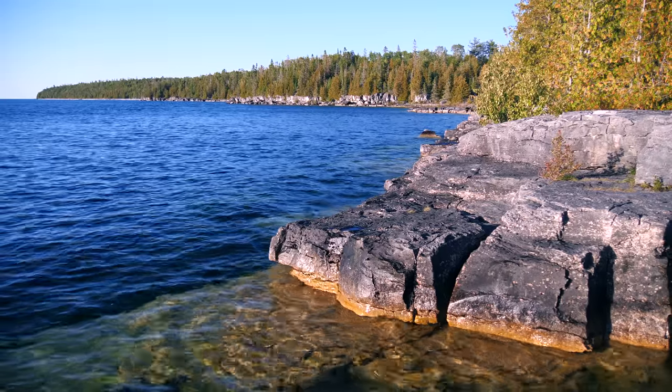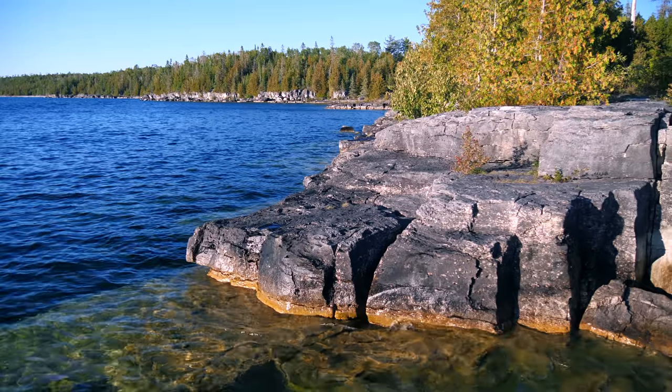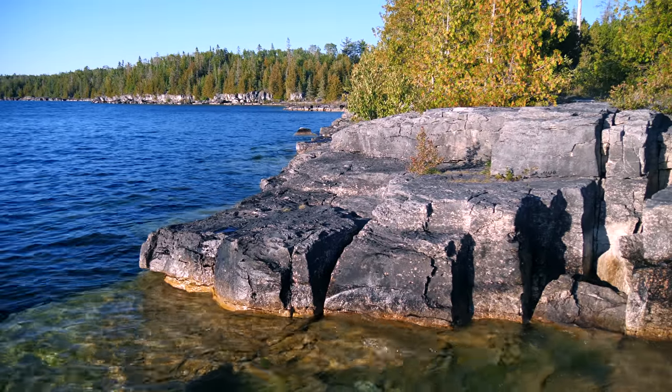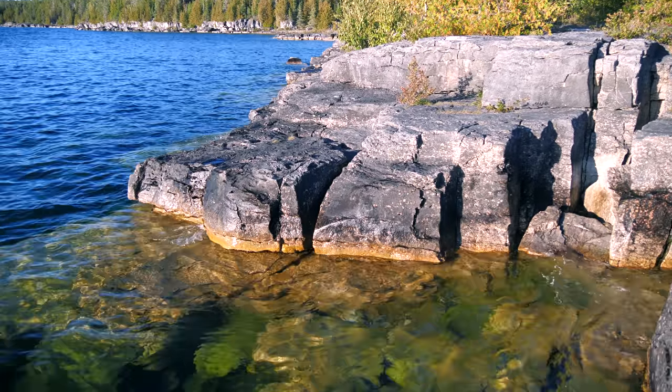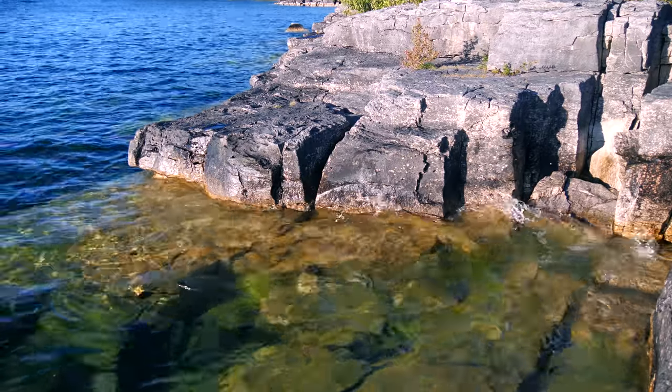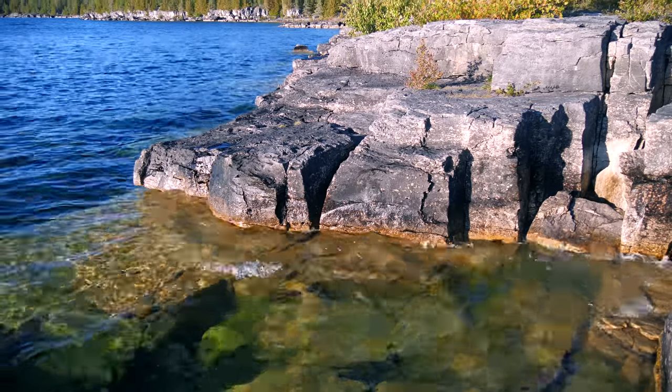Cracks in limestone get weathered open by thousands of years of waves and ice. In some of the deeper crevices, the sun doesn't reach in very far and ice stays long into June. Early lighthouse keepers kept their butter and perishable food in these natural iceboxes to stay cool.